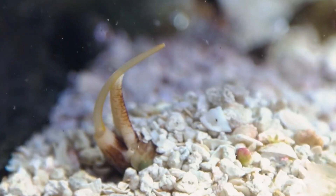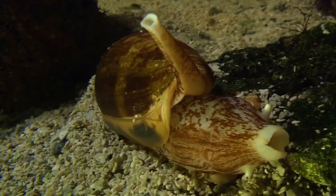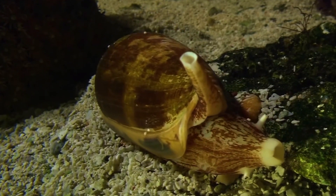Some cone snail species are known for a peculiar behavior called sand harvesting — they gather small grains of sand and use them to reinforce their shells. It's an extraordinary adaptation, as it adds weight and stability to their shells.